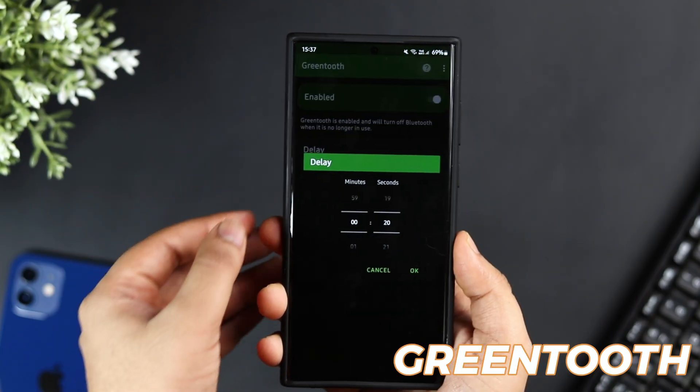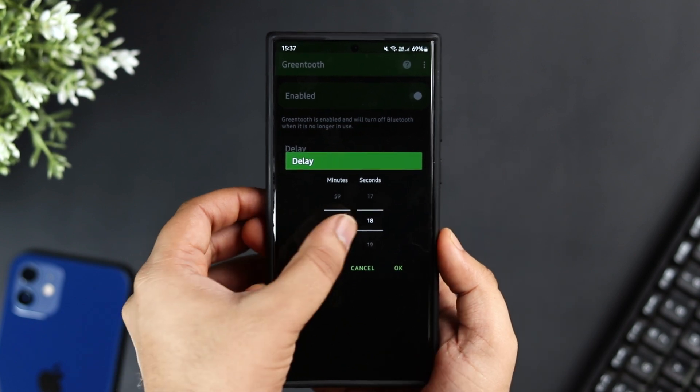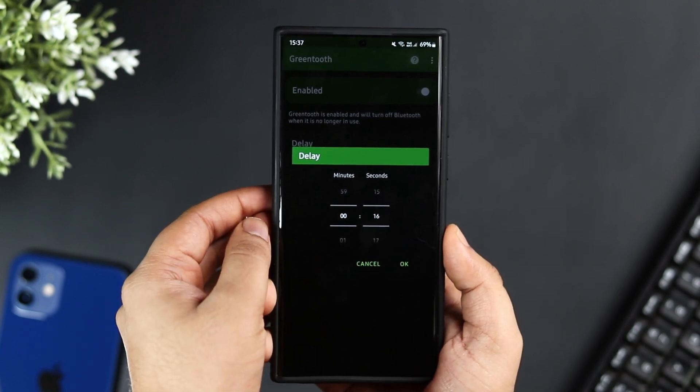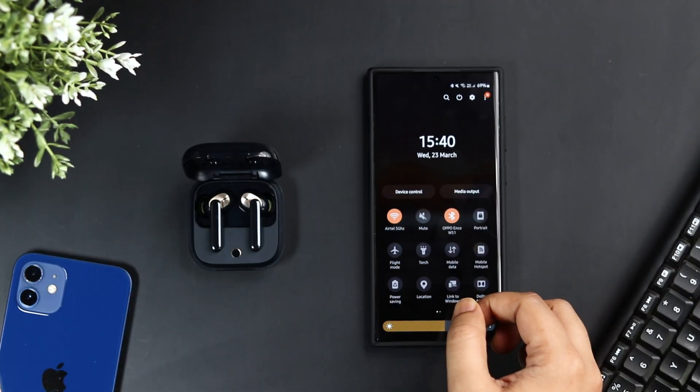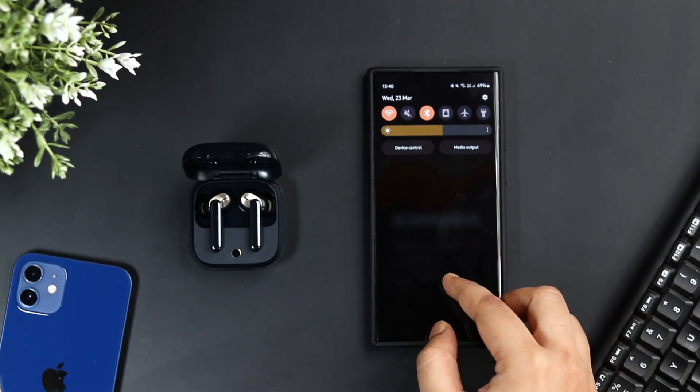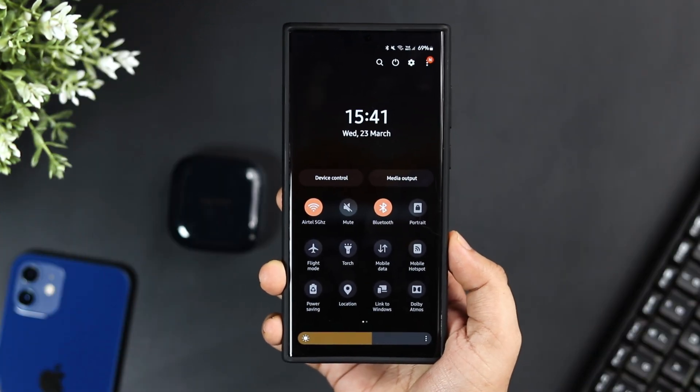The first application on this list is called Greentooth. This app helps you save some battery — it automatically turns off your phone's Bluetooth once your connected device is disconnected. Nowadays we all use Bluetooth for sending files to friends or listening to songs using wireless earphones, but most of the time we forget to turn off the Bluetooth connection when it's not in use.